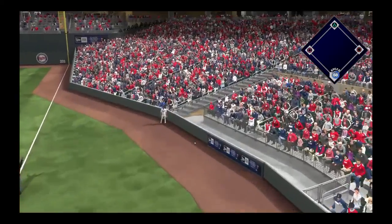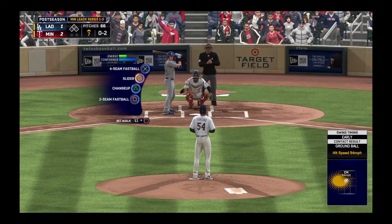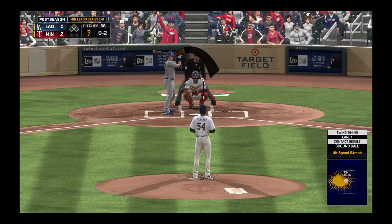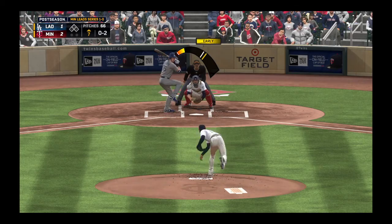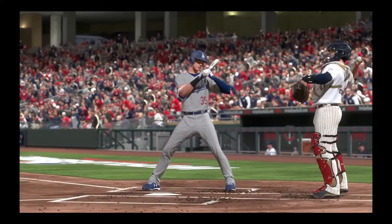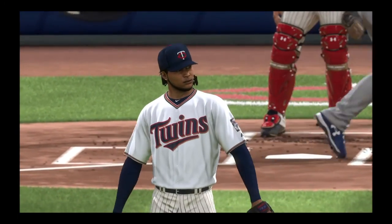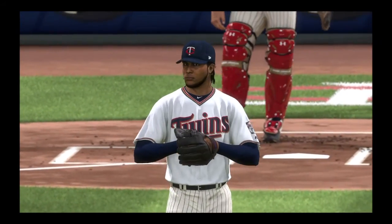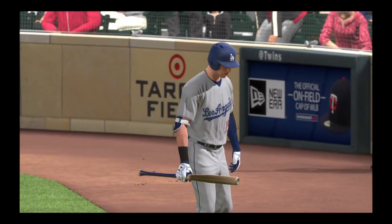Well struck but foul over by the coaching box. A big reason why he's been so effective in this one is that he's been just about getting ahead of every hitter — seems like every one of them are oh-two or one-and-two. When that's the case, your chances of getting a good pitch to hit are way worse. And that's a strikeout looking — number 35 becomes the first out of the inning.